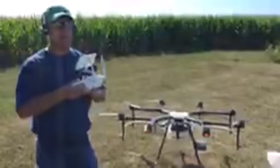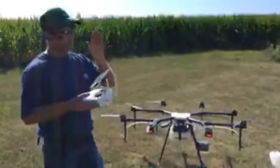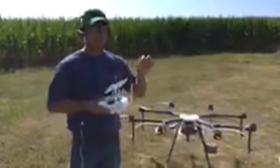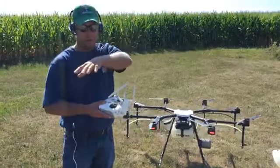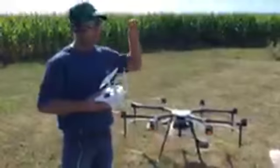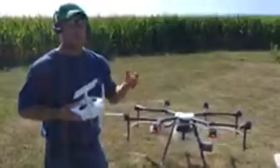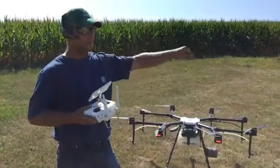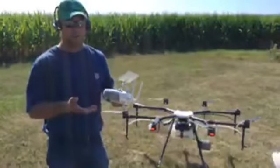You can make it 100% automated where I can map the field and it'll do track lines and just spray back and forth on those lines, all automated. When it runs out of product, it pops up on the screen and it comes back home to where it originally took off. You can also manually fly it and go out and spot spray different parts of the field — if you have a hundred-acre field with weeds only in a couple spots, we can go outline those spots and spray them autonomously.